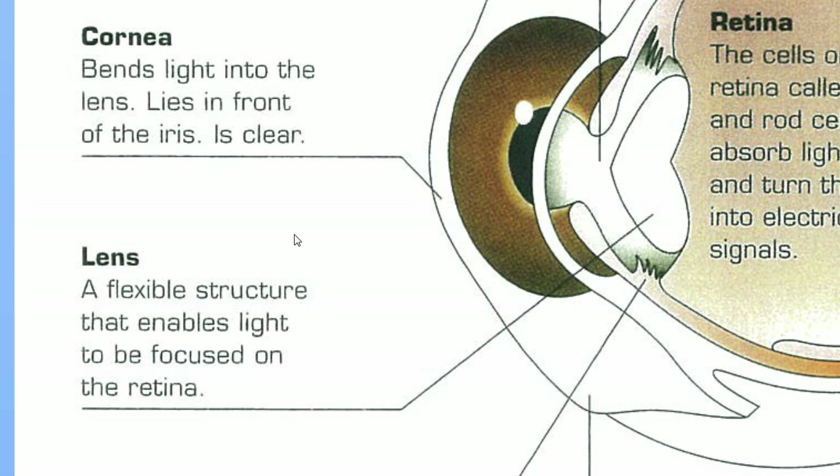The lens can actually change shape slightly — it's a flexible structure. If you do a dissection and get the lens out in one piece, it feels like a really thick, dense jelly, almost like the inside of a jelly bean. You can actually squash it in your fingers. If you put it on a piece of newspaper it will magnify the letters, and if you change its shape slightly it magnifies them even more.